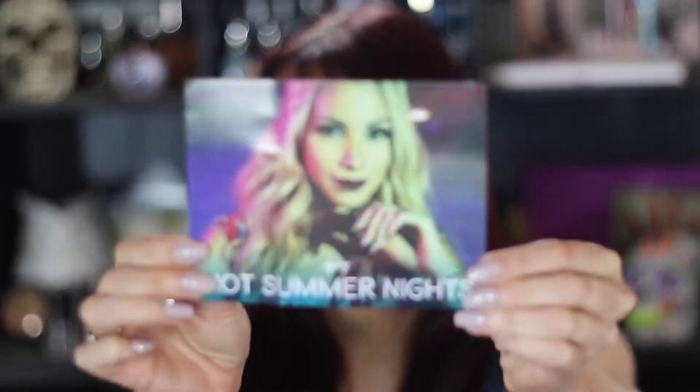Hi dreamers, welcome back. I have July's Ipsy bag here and, as I've been doing for the last couple months, I have already opened it, already used and tried all except for one of the products — I'll explain why. I'll be doing an unboxing and reviews for you today. The theme this month is Hot Summer Nights — my card got pretty bent in the bag.